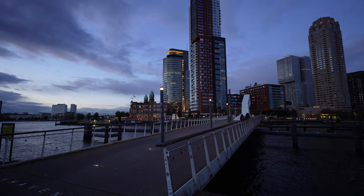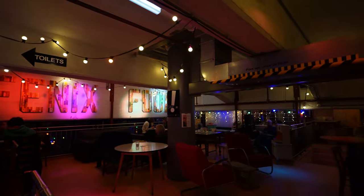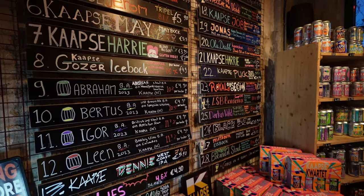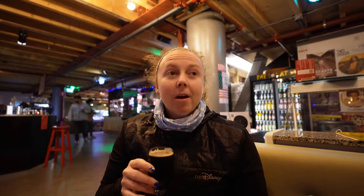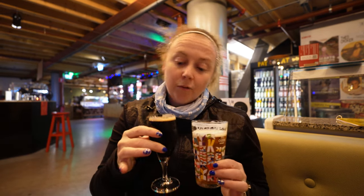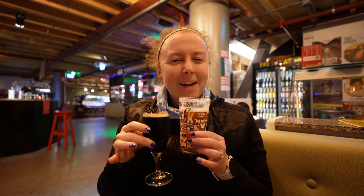We didn't make any dinner reservations on board for the first night, so we left the ship and walked about 20 minutes over to Phoenix Food Factory. This market contains stalls serving food, craft beer, wine, and other goods. Our favorite was the Capsa Brewery — Tori has a maple pecan pie stout, and I have a West Coast IPA. Nice and hoppy. Cheers!